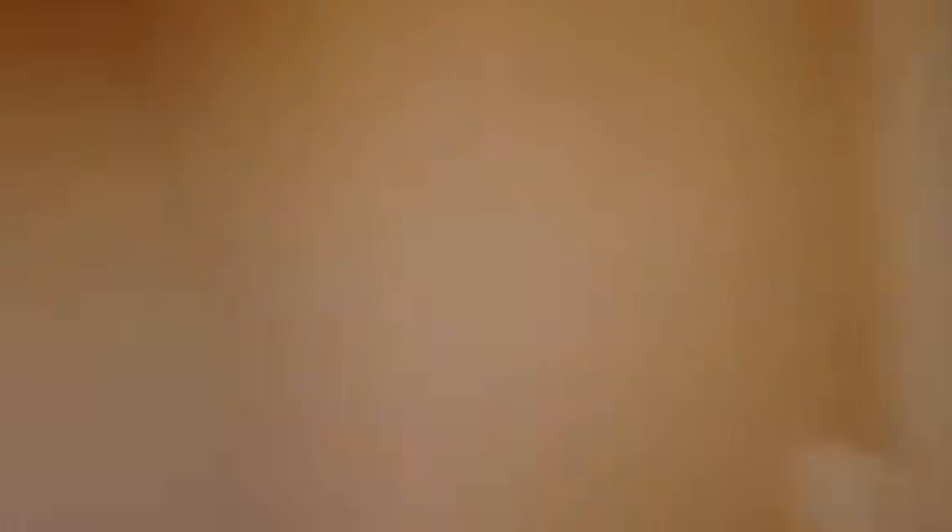Upstairs you're welcomed by a full bath. This particular bath has a tile floor in it — normally it's vinyl — and your vanity. This is your first secondary bedroom, and this particular closet is actually a good walk-in closet for a secondary bedroom.